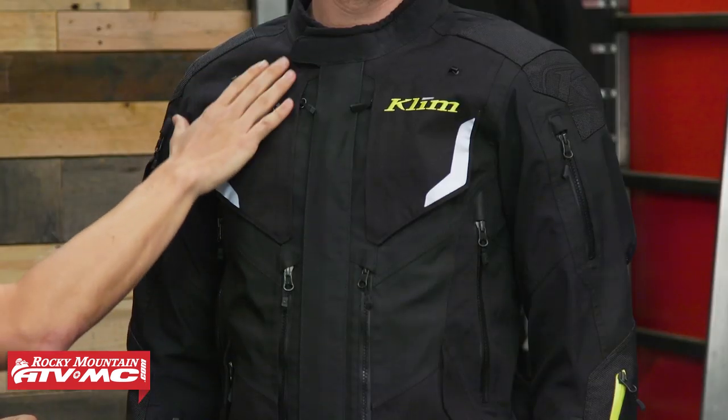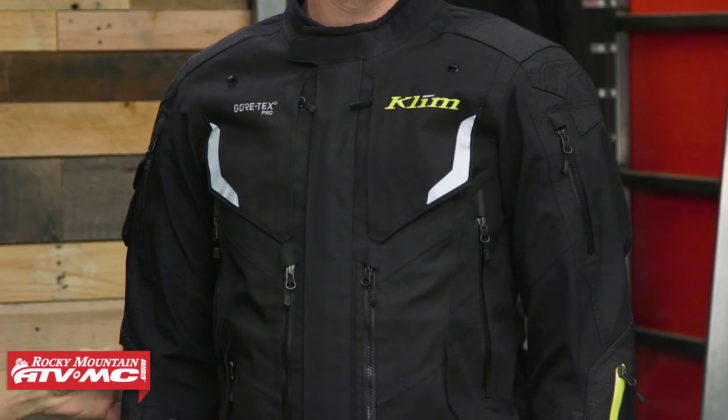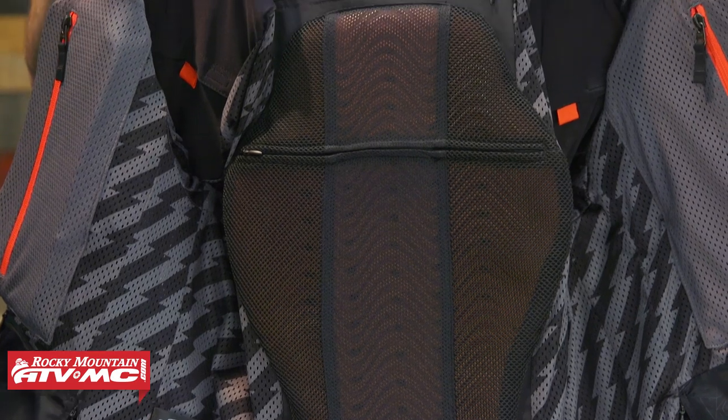You're also going to have carbonite ripstop material in those other key impact areas. And on top of that, you have the Klim Custom D3O Armor — their Aero Pro. It's going to offer more coverage and breathe better. You're going to have that in the shoulders and the elbows at CE Level 2. And you also have the Viper Pro back pad in the back, which is also going to be CE Level 2.